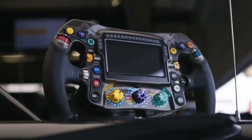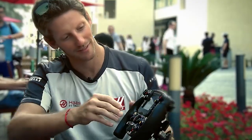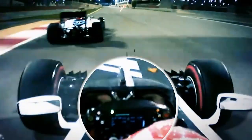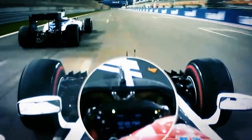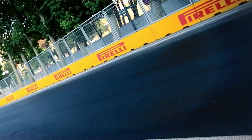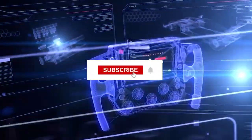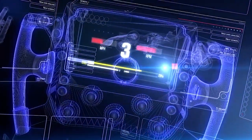In the world of Formula One, the steering wheel is not just a simple control device. It's a cockpit of complex functions and data, giving drivers the tools they need to perform at their best in the world's most prestigious racing series. Now you know exactly what a Formula One steering wheel contains. We hope you enjoyed this informative journey into the heart of F1 technology. Subscribe to our channel and let's continue to explore the fascinating world of Formula One together.